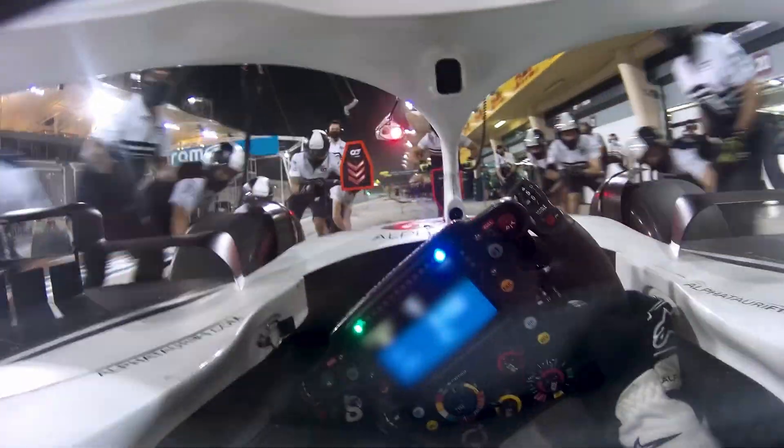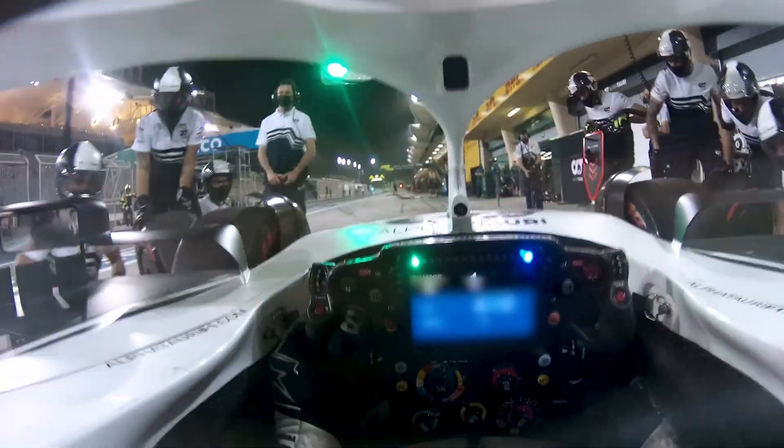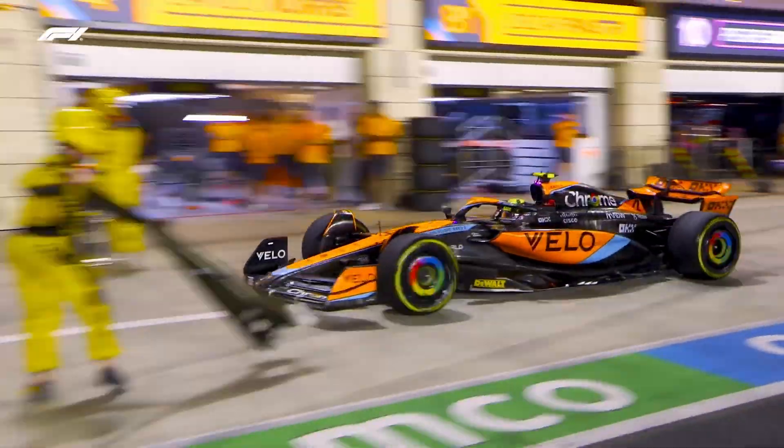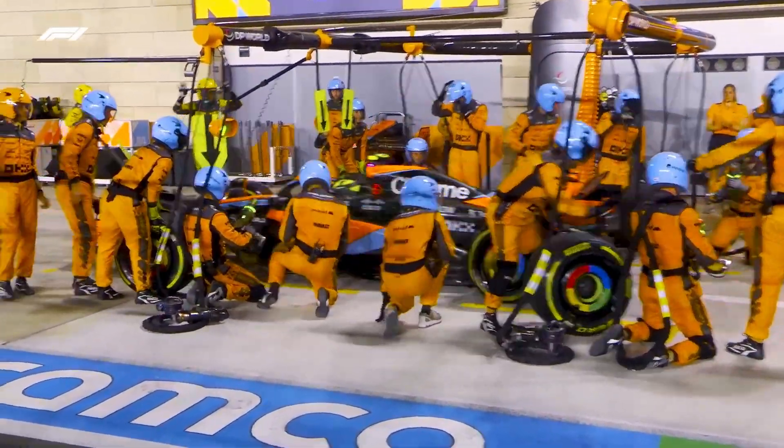Pit stops are one of the most crucial parts to a Formula One race. They can make or break a driver's race and when teams get it right it's magical. Sadly, when it goes wrong, it can go very wrong.